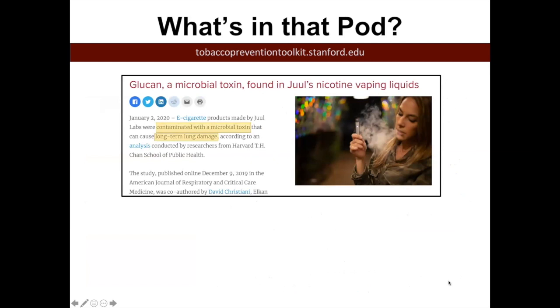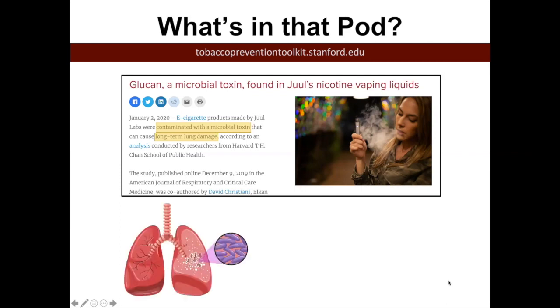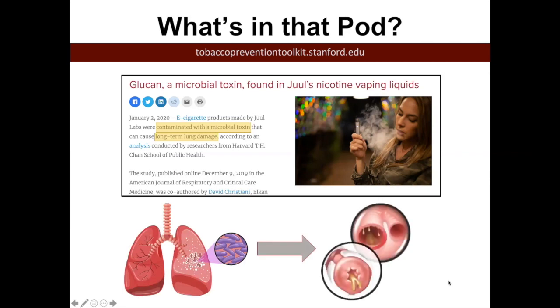There was an article about how Harvard University studied a contamination that had occurred in Juul pods. These Juul pods contain something called glucan, which is a microbial toxin. Small bacteria produce this chemical, and it can cause a reaction in the lungs. Glucan is known for inflaming or causing inflammation of the lung airways — it would basically be damaging your lungs. Not all of these chemicals have been studied in detail.